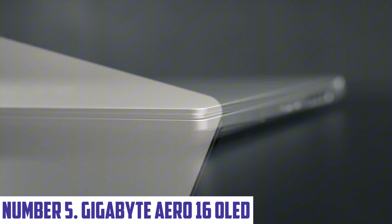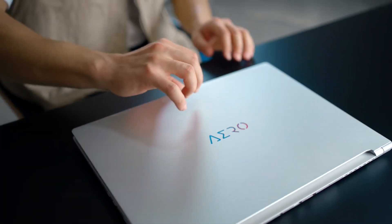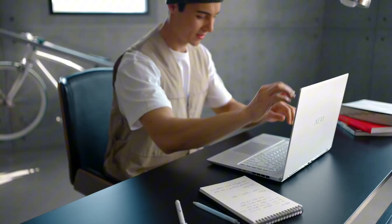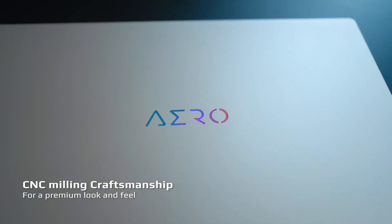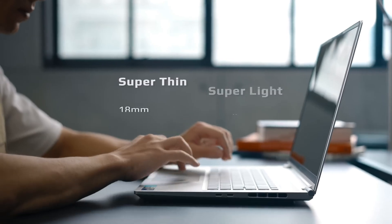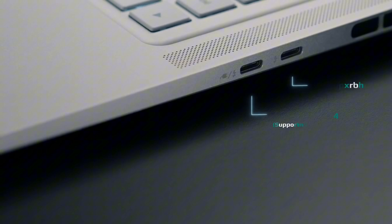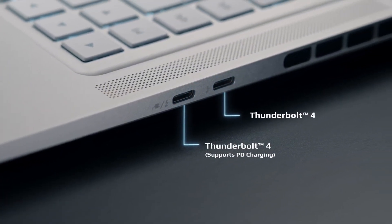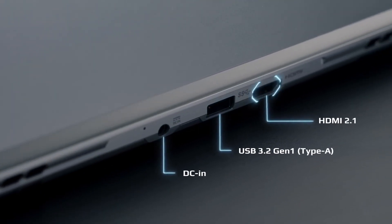Number 5: Gigabyte Aero 16 OLED. Introducing the Gigabyte Aero 16 OLED, a powerful and stunning laptop that combines cutting-edge technology with sleek design. The Aero 16 OLED boasts a 16-inch OLED display, offering a crystal-clear visual experience with vibrant colors, deeper blacks, and a wider color gamut. With 100% DCI-P3 color accuracy, it's perfect for creative professionals, gamers, and anyone who demands high-quality visuals.